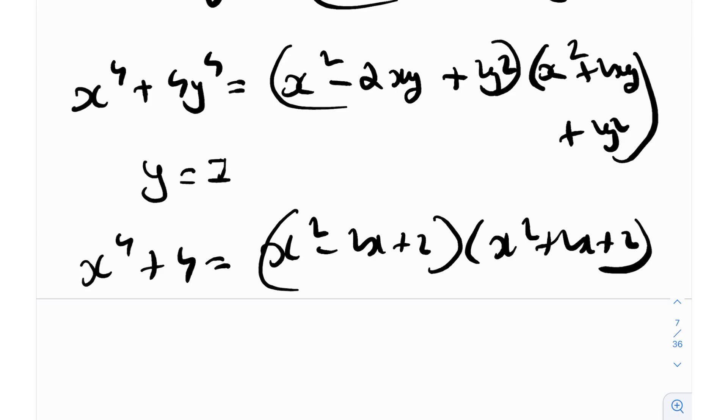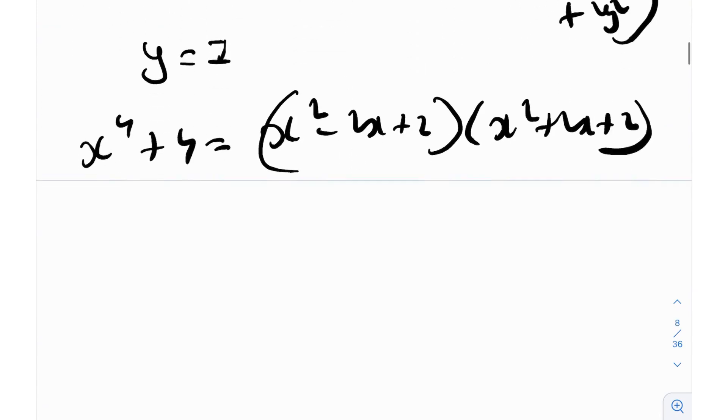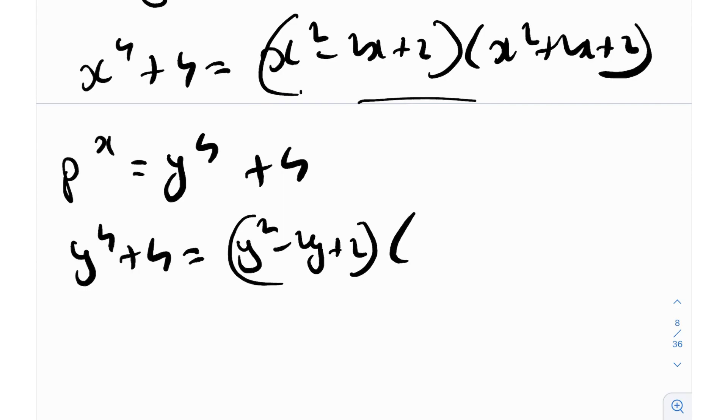That's exactly what we have in the question: p^x = y^4 + 4. So y^4 + 4 can be written — replacing x with y — as (y² - 2y + 2)(y² + 2y + 2). The first step of this problem was using the Sophie Germain identity.